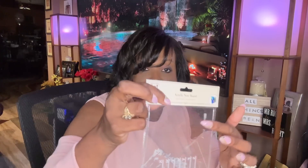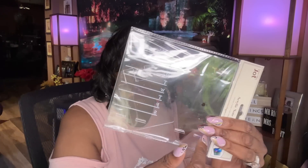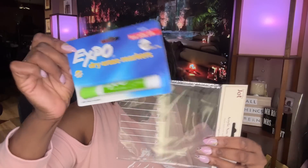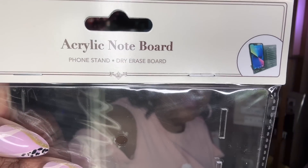I saw this acrylic note board — you actually sit your cell phone on it, and then you can write on this clear board. You put this little piece here, put your phone on it right here, and then you can write notes on the clear acrylic. That's why I got a dry erase marker to write on this clear acrylic note board phone stand. It is by Jot. I can't wait to use that.